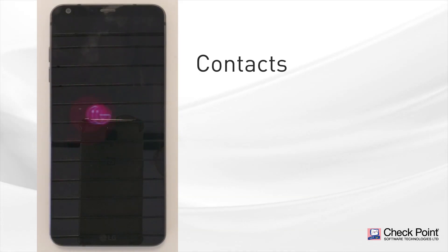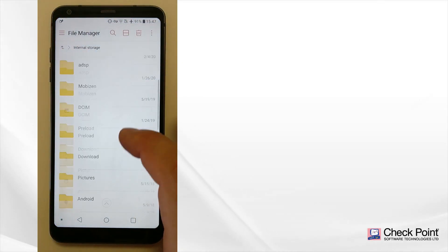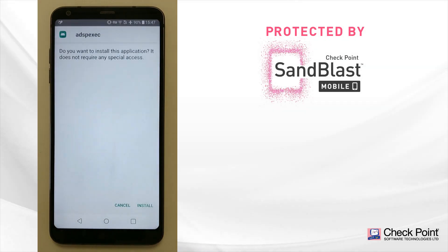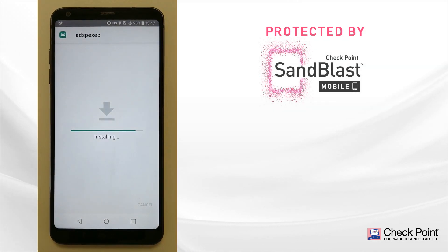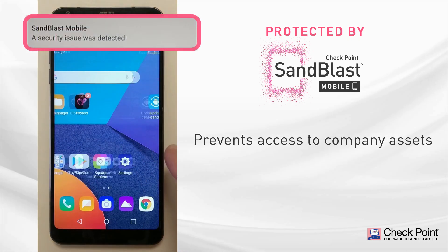Think about all your local contacts, photos, documents — all gone. Let's take a look at what happens on a similar device protected by Sandblast Mobile. Once the malicious application is installed, Sandblast Mobile instantly detects it and prevents the compromised device from accessing company assets.